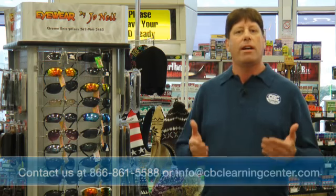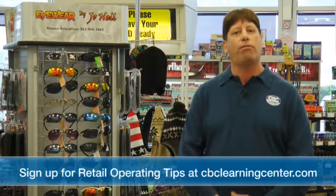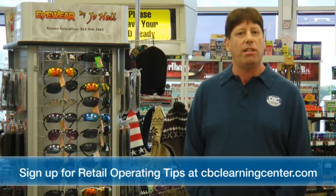If you have any questions about making more sales with seasonal products or about any store operations questions at all, contact a CBC Learning Center specialist. We're here to help. Sign up for our retail operating tips at cbclearningcenter.com. Thanks for watching.